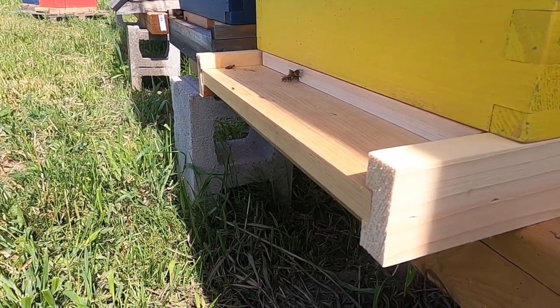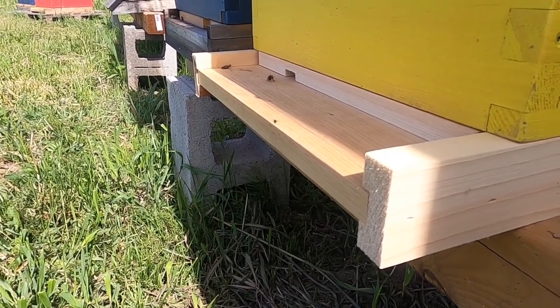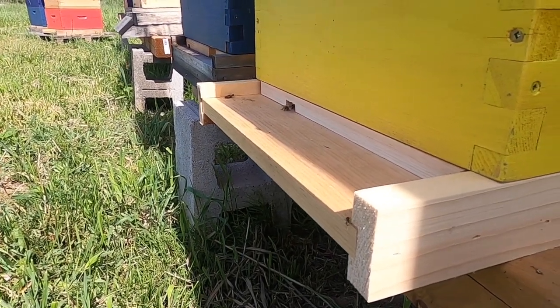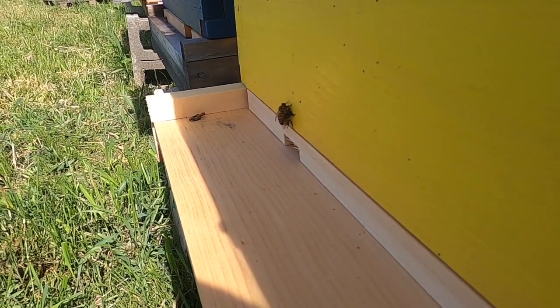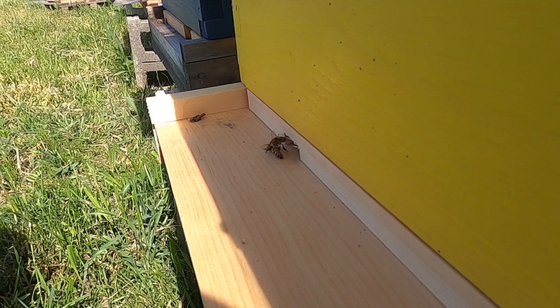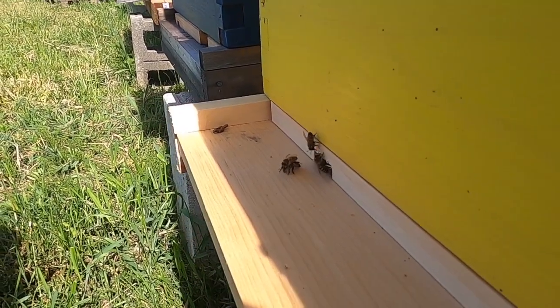We have an entrance reducer put on it so that they only have to guard a small area, because right now they're very weak and very prone to robbing. Here is a bee carrying a dead bee out of the hive — bees are super clean, so this is just one of the many ways that they clean their hive.